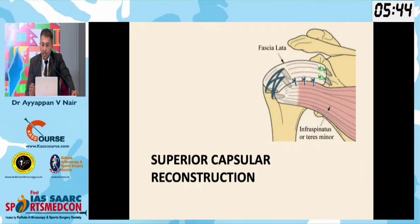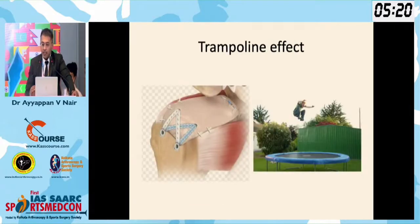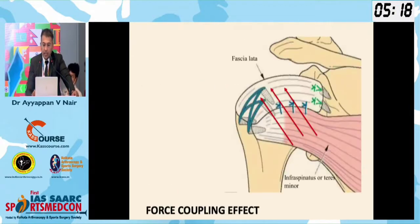How does this work? Importantly, not only the fixation of the capsule, but also the fixation of the remnant cuff to this graft is very important. It works on the spacer effect — it depresses the head and gets correct function. Second, the trampoline effect prevents superior migration. Third, it works by a force coupling effect, where the remnant cuff attached to the fascia lata helps in the biomechanics of the lift.